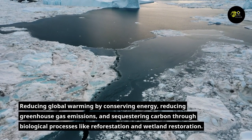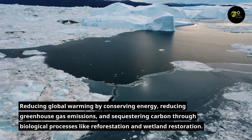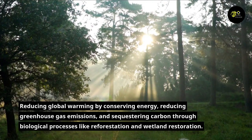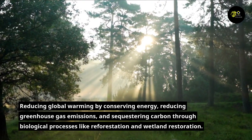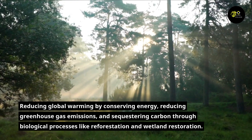Additional goals include reducing global warming by conserving energy, reducing greenhouse gas emissions, and sequestering carbon through biological processes like reforestation and wetland restoration. Natural ecosystems and biological diversity should also be preserved, with a focus on endangered and vulnerable species.